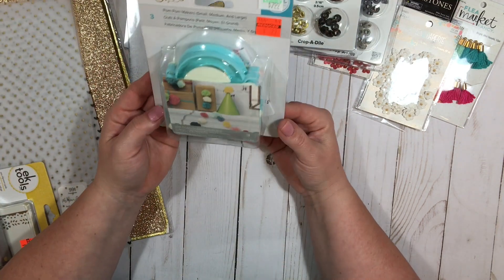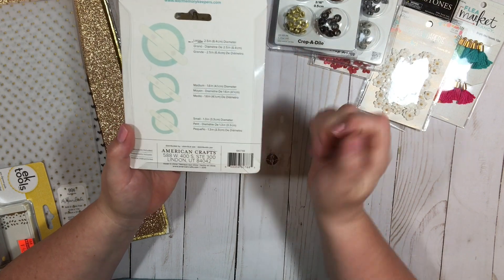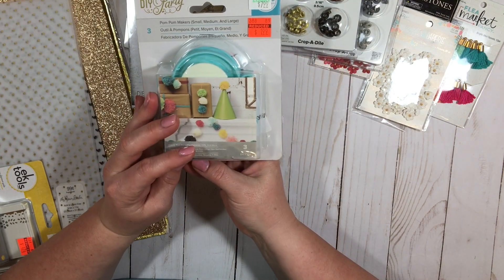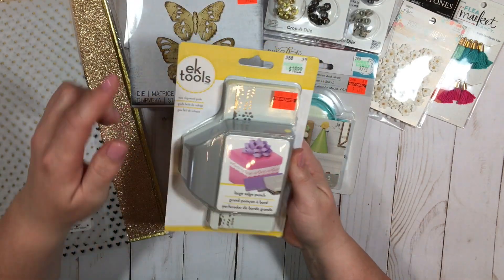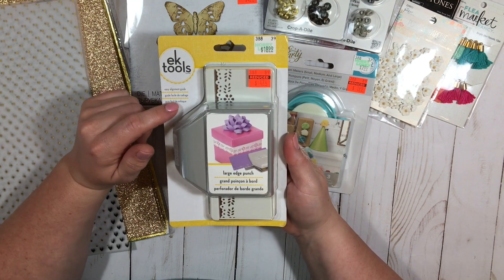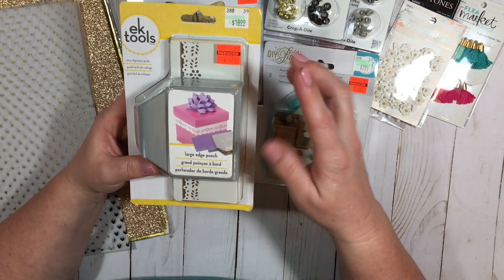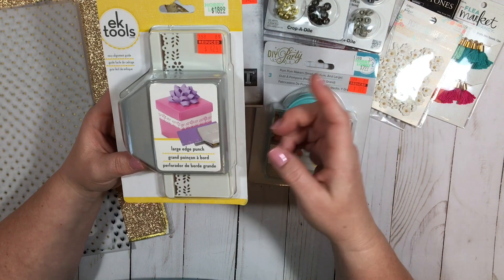And then I got this pom-pom maker and it does make three different sizes of pom-poms for $1.99, regularly $7.99. And then all of these EK tools were also on sale — a bunch of punches were on sale and this was regularly $18.99 and I got it for $4.74.